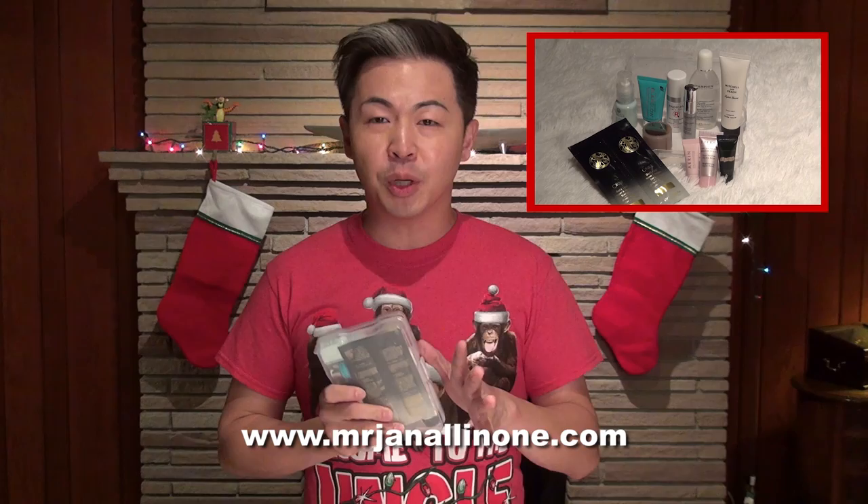And just a reminder, each of the Beauty Box contains nearly 8 to 9 different deluxe travel sizes. You can experience a couple different products. Let me show you what I have today.